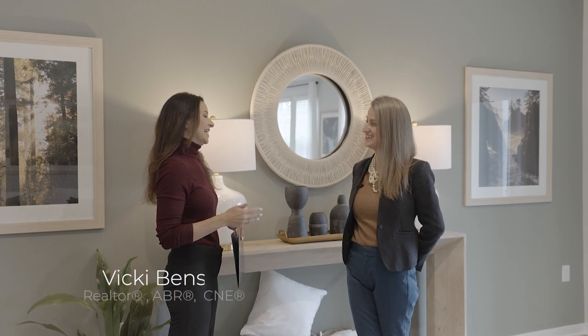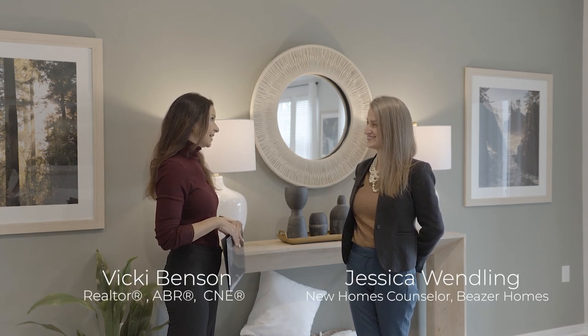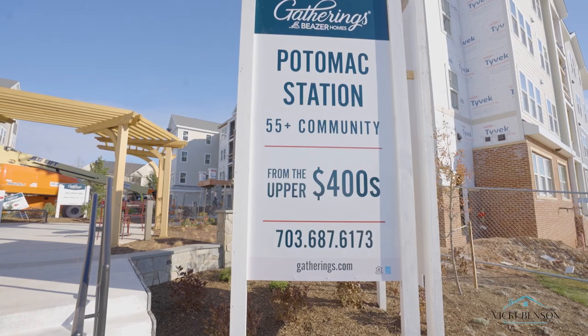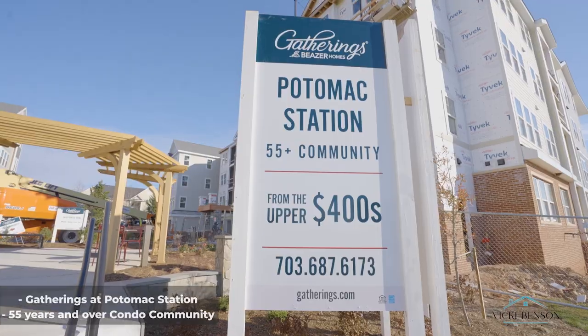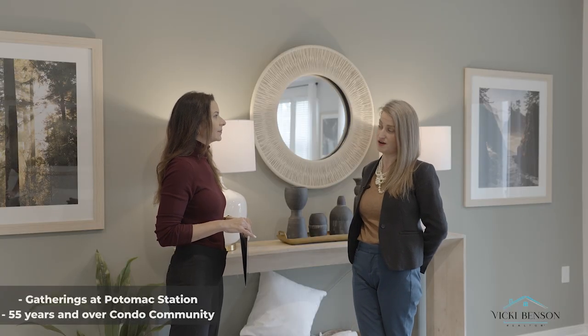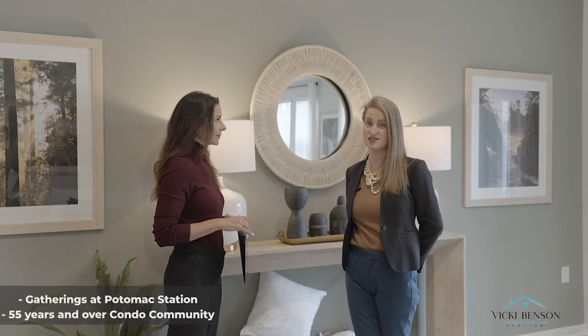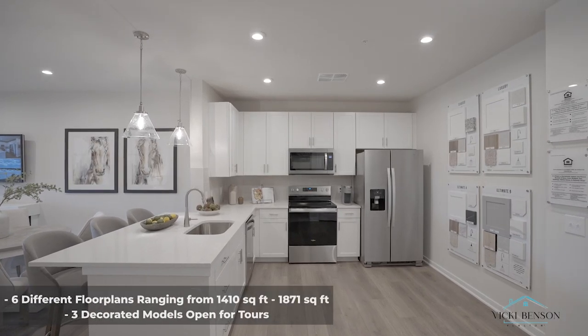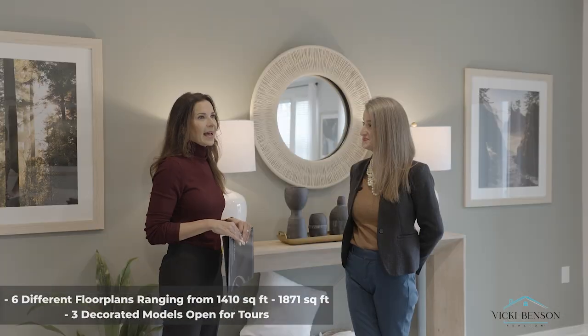Hey, Jessica! Thank you so much for letting us tour the community today. Can you tell us a little bit about this awesome neighborhood? So right now we are in the Gatherings at Potomac Station. It's a 55 plus age-restricted elevator condo community. I have six different models and we have three different decorated homes for everyone to tour. It's absolutely beautiful.